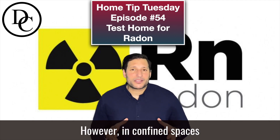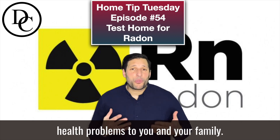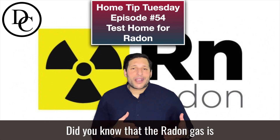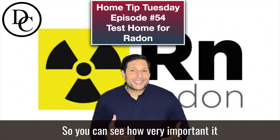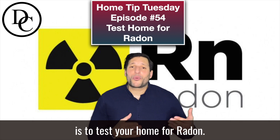However, in confined spaces, high levels of radon can cause many health problems to you and your family. Did you know that radon gas is the number one cause of lung cancer for non-smokers in homes? So you can see how very important it is to test your home for radon.